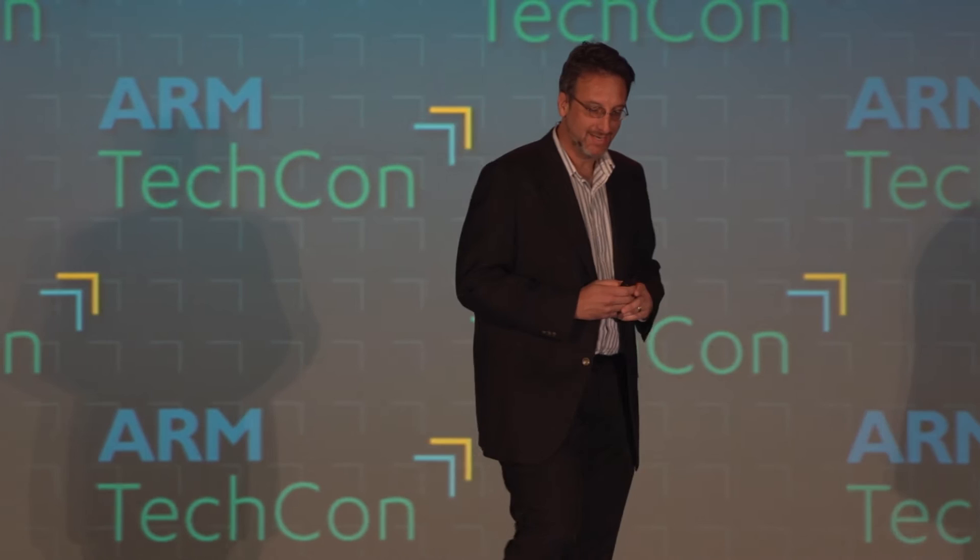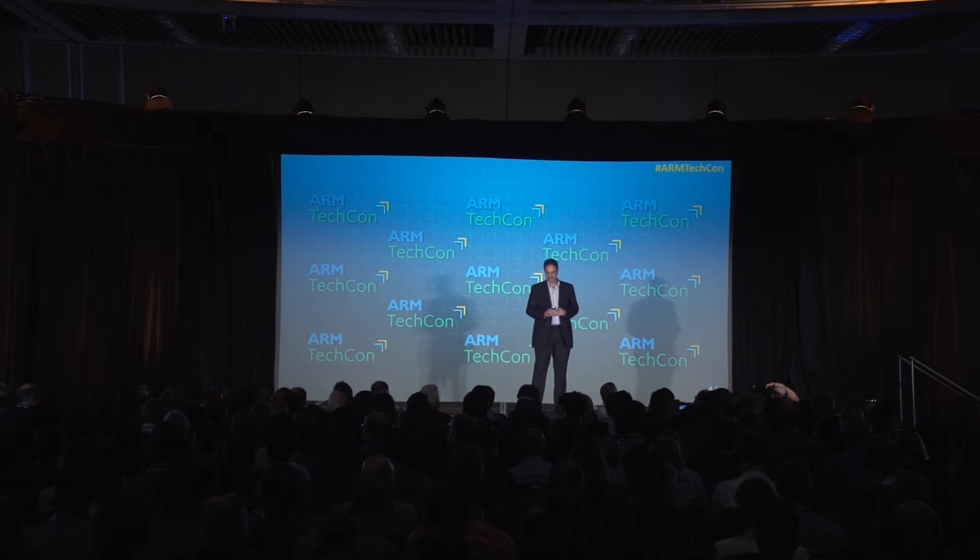Thank you very much, pleasure to be here. I have the privilege of working in the Moore's Law area at ARM. It may surprise you that we have about a dozen people at ARM working specifically in this area. We don't make chips — it surprised the TechCon registration, I had to register as 'other' — but there's a lot of interesting and necessary work going on in this area.